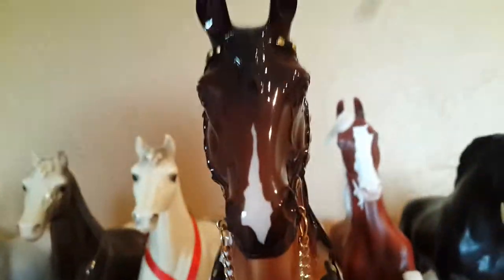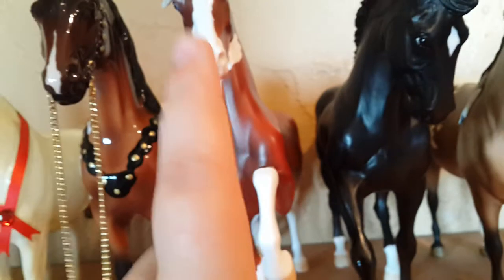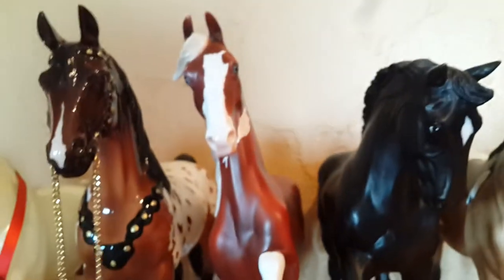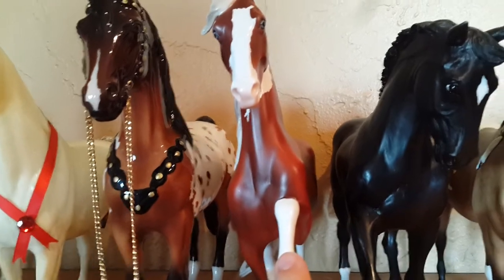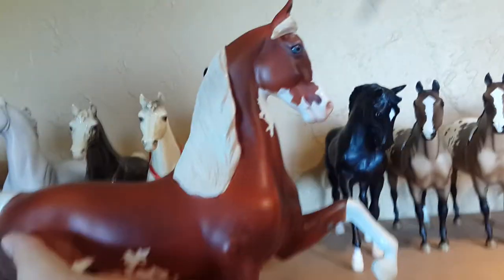Then I have this horse — I honestly cannot pronounce her OF name. It's like Glitter something, and she's a 65th anniversary horse from a few years ago — she's a limited edition. Then I have my Peter Stone American Saddlebred. He is limited to, like, 15 made, I think. I'm not 100% sure, but he's gorgeous. I love him.